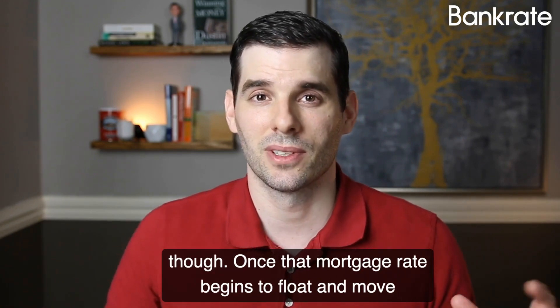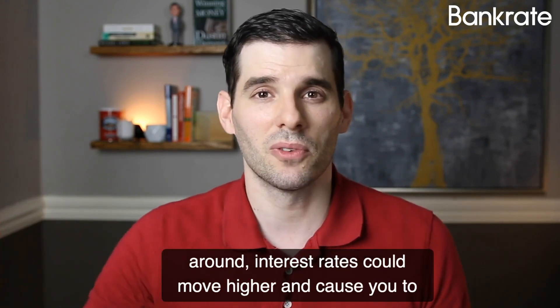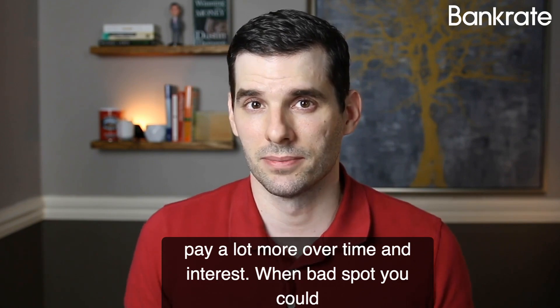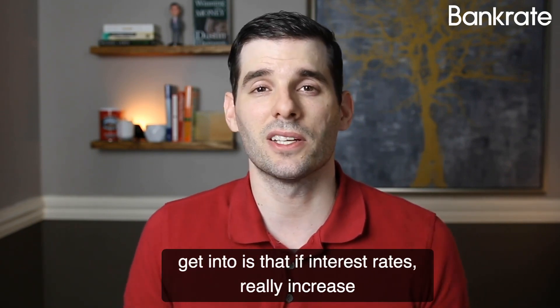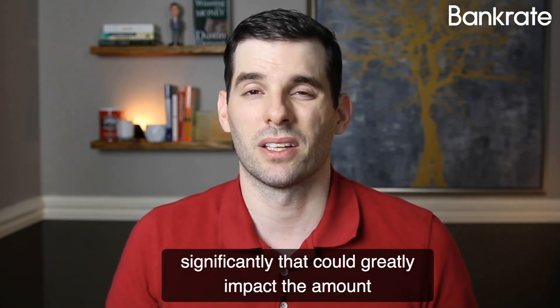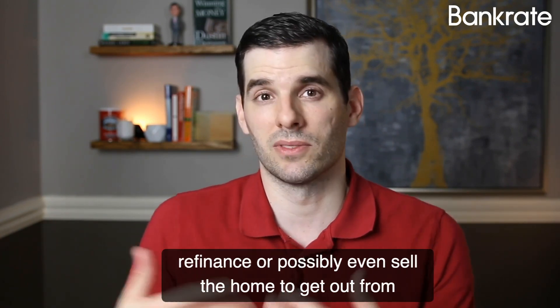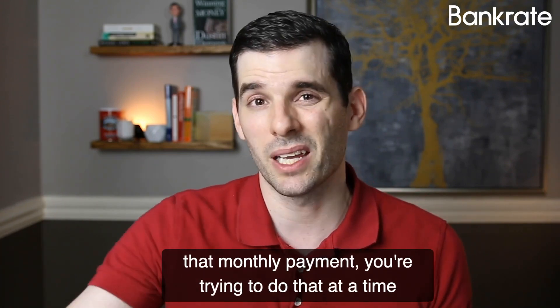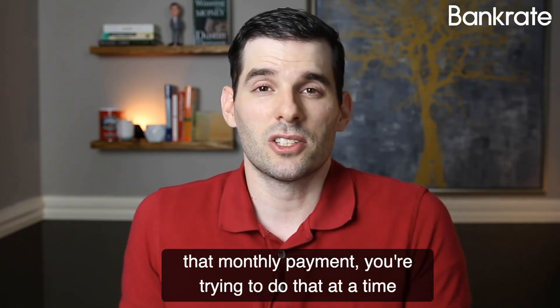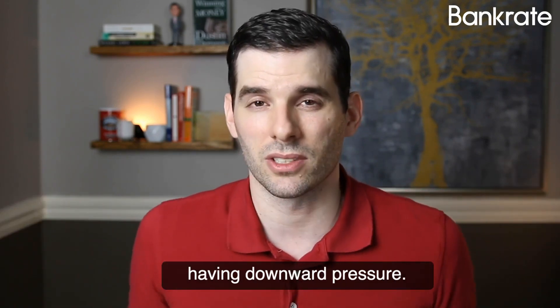It's not without downsides, though. Once that mortgage rate begins to float and move around, interest rates could move higher and cause you to pay a lot more over time in interest. One bad spot you could get into is that if interest rates really increase significantly, that could greatly impact the amount that you're paying in a single month. Then if you need to refinance or possibly even sell the home to get out from that monthly payment, you're trying to do that at a time that interest rates are increasing and home prices are likely having downward pressure.